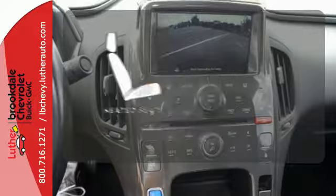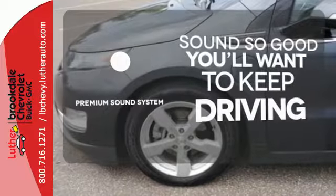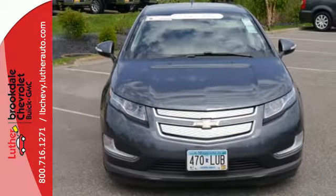The heated seats keep you comfortable no matter how cold it is. You might take a drive just to listen to the premium sound system. Cherish how much you save on gas money each month. Stopping today!